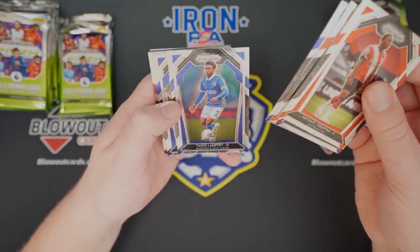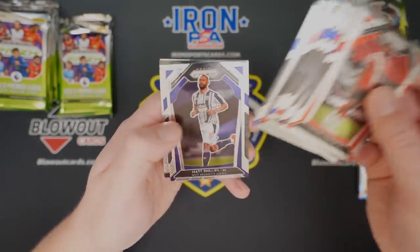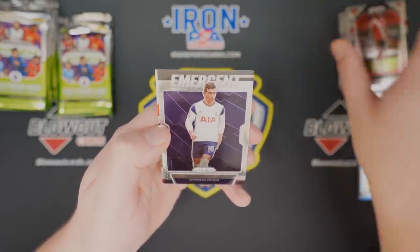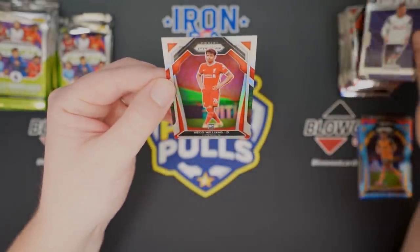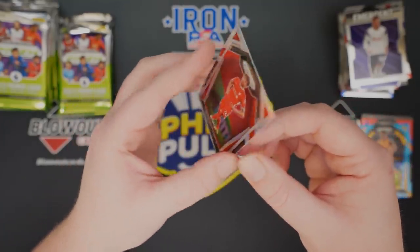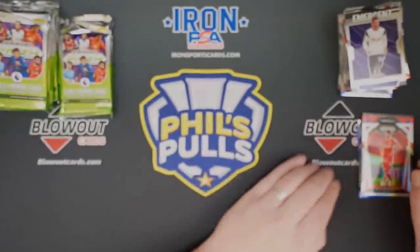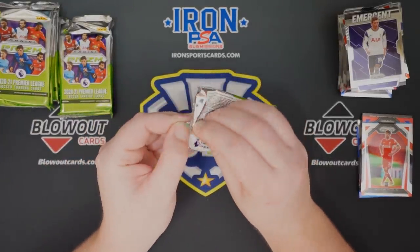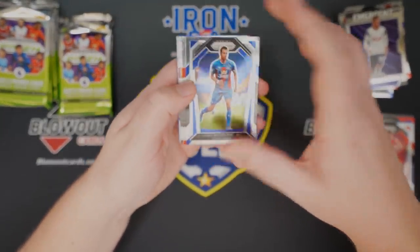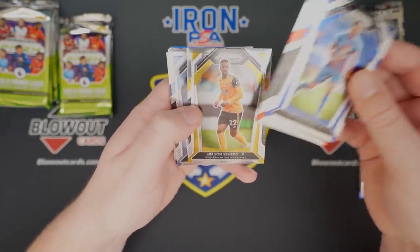I'd also like to hit a Mason Greenwood base if possible. Tyler Roberts, Matt Phillips, Emergent of Giovanni Lo Celso, and a silver of — Necco or Niso? — Williams for Liverpool. He plays for Liverpool, he can't be that bad, but not one of the names I saw on the cheat sheet my buddy Austin made for me. He's the soccer aficionado. I'll learn this product, but I wanted to get this video out to you guys.